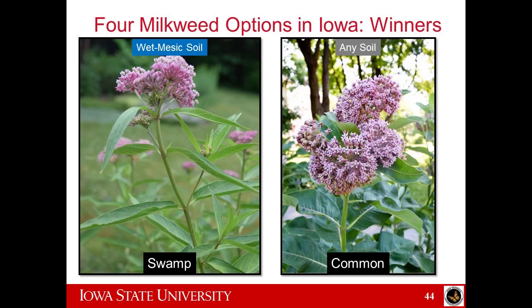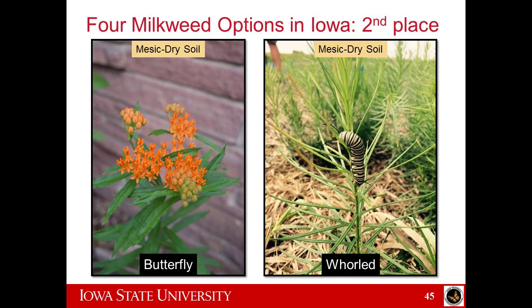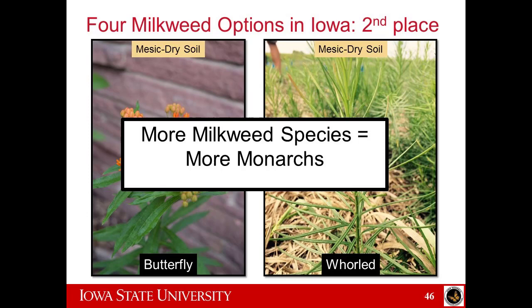What milkweed options do we have in Iowa? We have four kinds generally available through seed dealers. Swamp milkweed and common milkweed I would label as the winners — research by Tori Poches at Iowa State shows these produce basically the most monarchs. Swamp is adapted to wetter soils; common can grow just about anywhere. Butterfly milkweed and whorled milkweed are runners-up — still really good but don't produce quite as many monarchs, and both are adapted to slightly drier soils. Research also shows that more milkweed species in a single site equals more monarchs overall, so diversity is once again the answer.